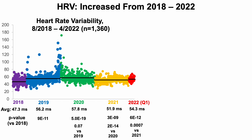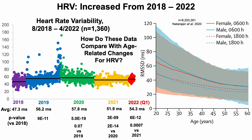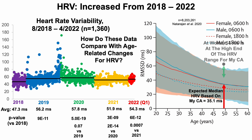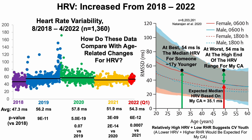Since 2018 I've been able to increase my heart rate variability over this almost four-year span. How do these data compare with age-related changes? The expected median HRV based on my chronological age is about 35 ms. My current average of 54 ms puts me at worst at the high end of the range for my chronological age, and at best it's the median HRV for someone 17 years younger. A relatively high HRV and low resting heart rate suggest cardiovascular youth.